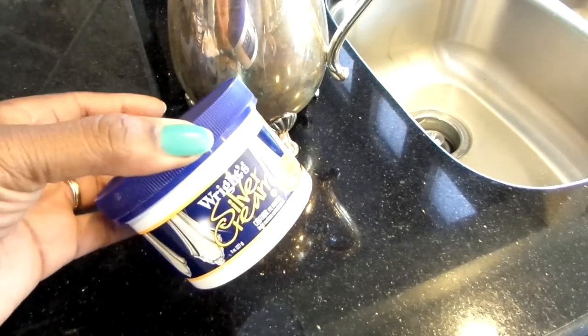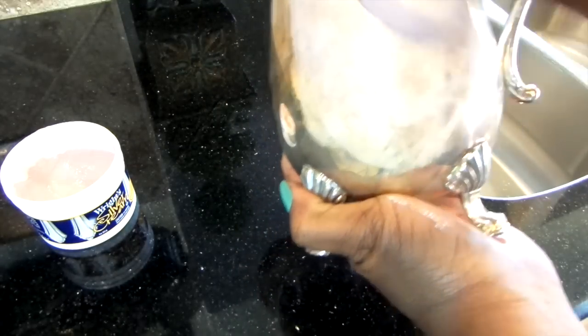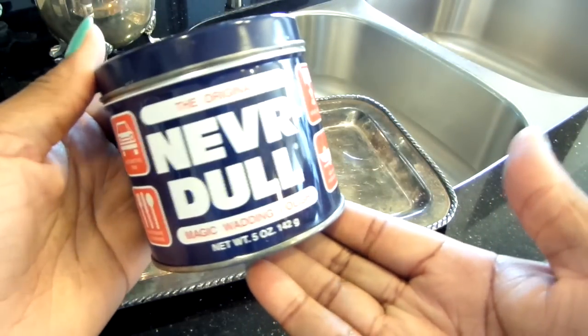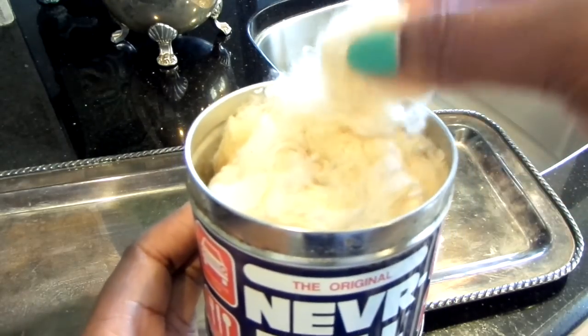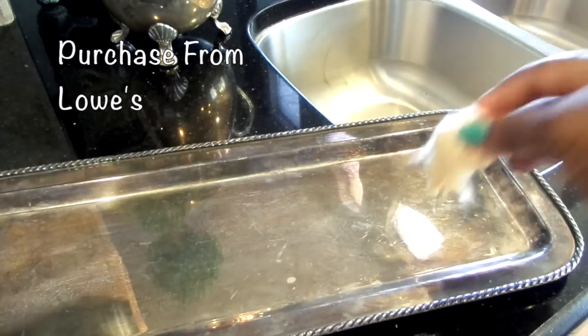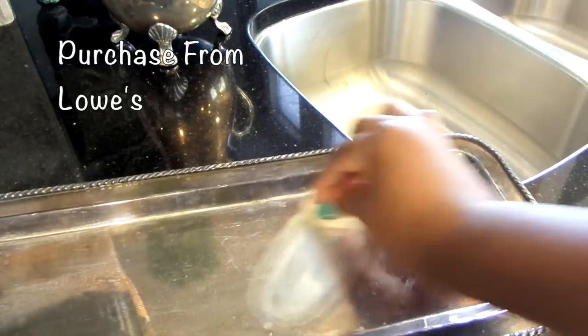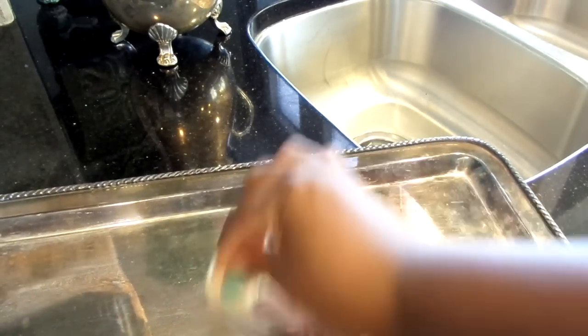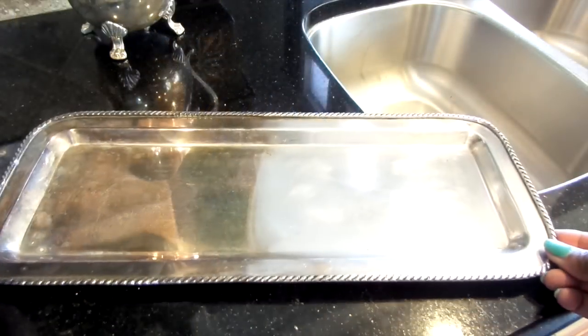If you guys have been following me for a while, you know how much I love using Wright's Silver Cream to get my silver all shiny and pretty. I'll have a link down below if you want to see how I use it. But I have something else to share — my husband told me about this: it's Nevr-Dull. He used it in the military to clean and shine brass, belt buckles, doorknobs — you get it. You can get it from Lowe's. Just pull off a piece of the wadding and rub your silver. It's perfect for those stubborn silver pieces that are just so hard to get clean. I've come across a few pieces I just couldn't revive, but using this made it a breeze. After cleaning it, buff and shine with a clean cloth.